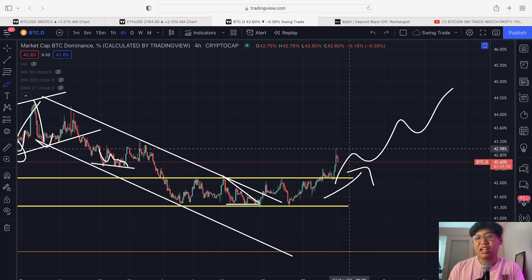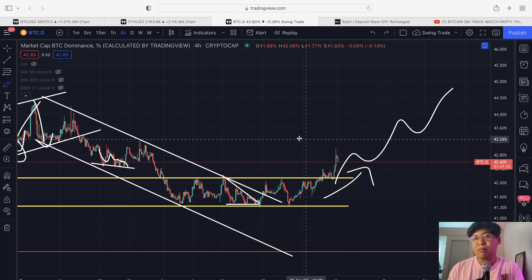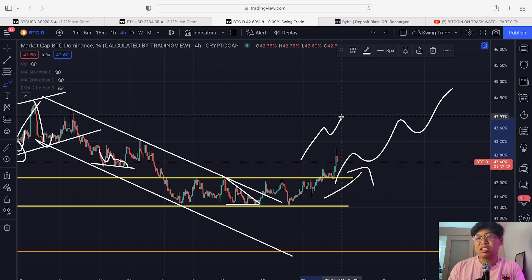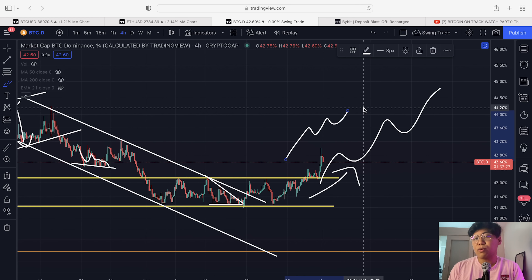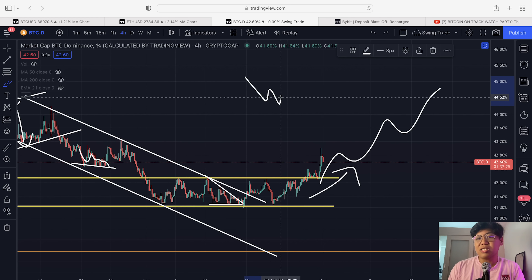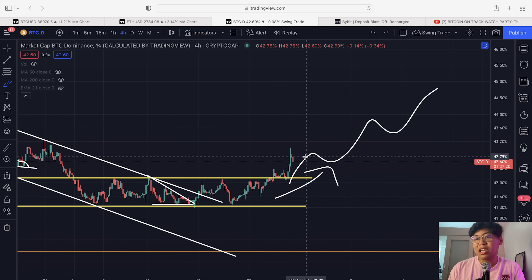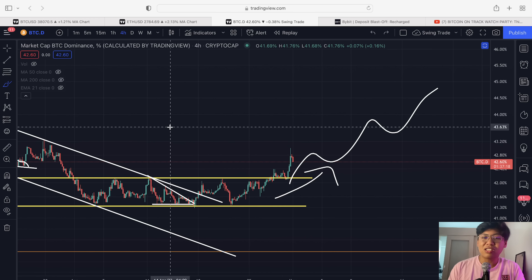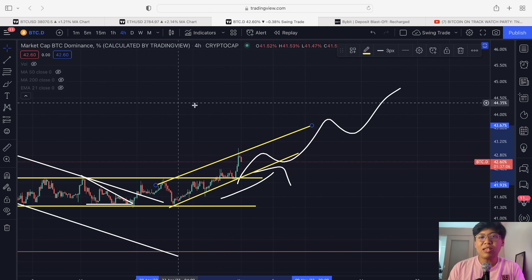Let's dive into the altcoin market. Bitcoin dominance is still increasing, which indicates that altcoins are relatively bleeding against Bitcoin right now. Whenever dominance is increasing, that means altcoins are underperforming. For altcoins to perform better, Bitcoin dominance must decline. If dominance continues to rise, that is a bad thing for the altcoin market.